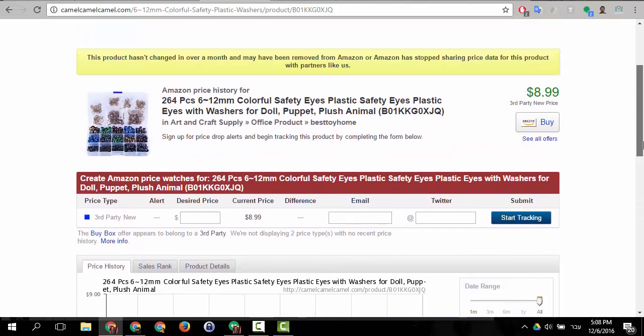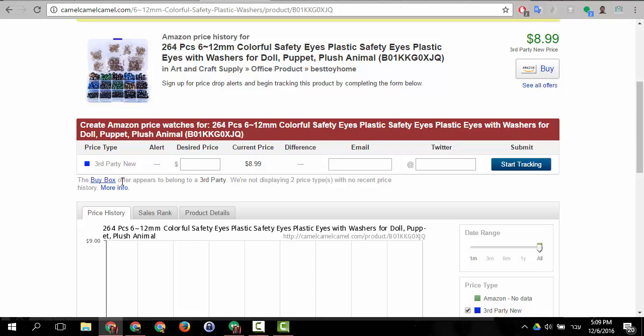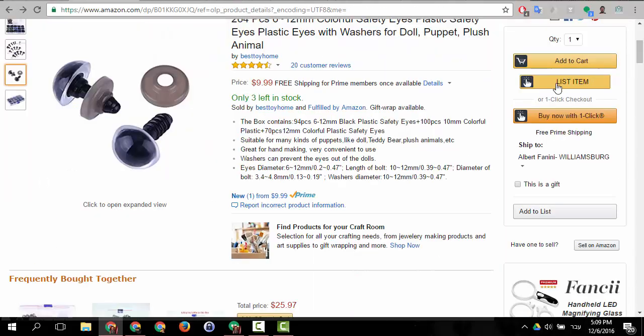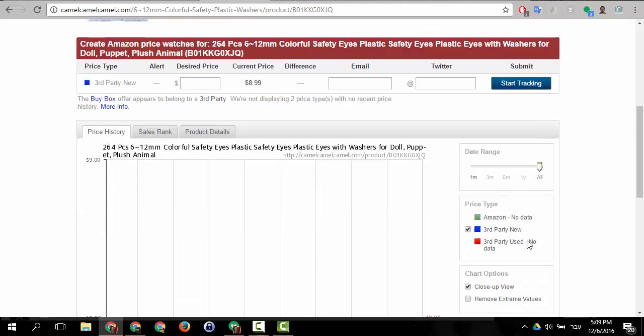Look at what CamelCamelCamel says: 'The buy box offer appears to belong to a third party — we're not displaying two price types, no recent price history.' They don't have any price from Amazon directly, only from third parties. Third party means it's on Amazon, but it's not the price you'd normally see in the buy box. And here — price type: Amazon — no data. There is simply no data about this item.